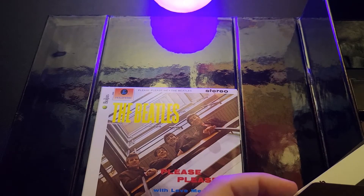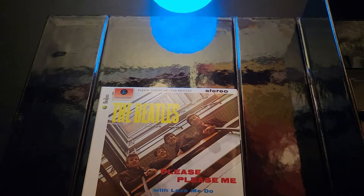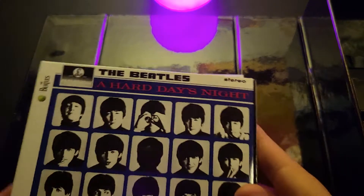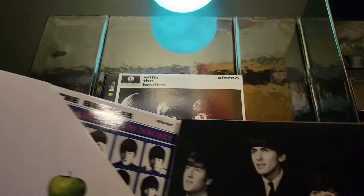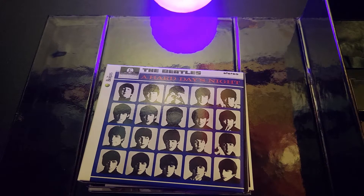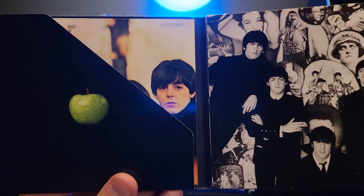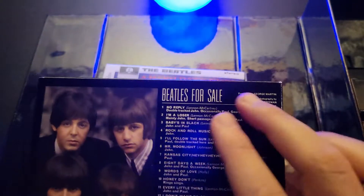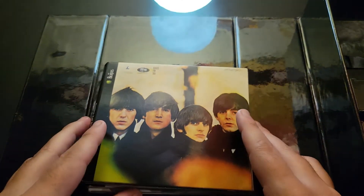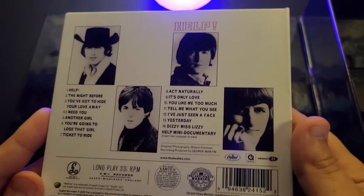I've heard people complain about the sound quality and the transfer. If you're not a huge audiophile type, I don't think you'll be bothered. I've been listening to the Beatles my whole life and I didn't have any issue with it — nothing glaring to me. I do know that a lot of these sets were bootlegged, but I'm fortunate mine is not one of those. The best way to tell is there'll be misspellings of musician names on the back of the CDs, and sometimes the print quality isn't great.